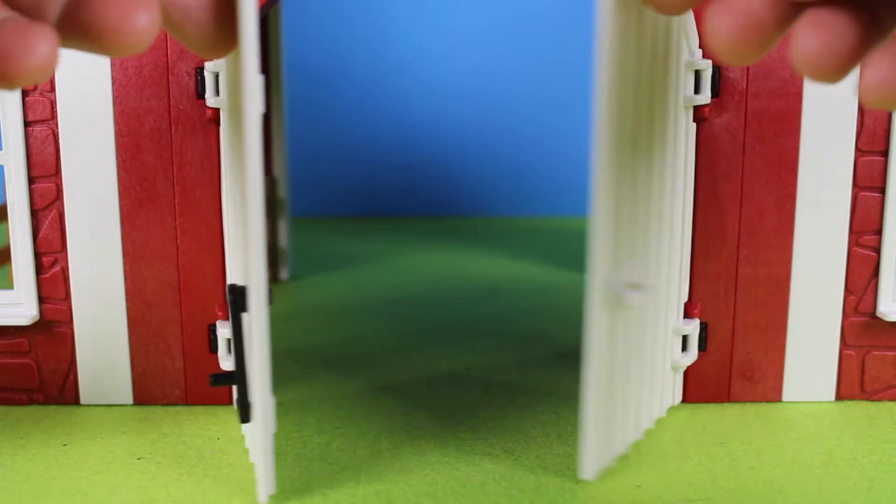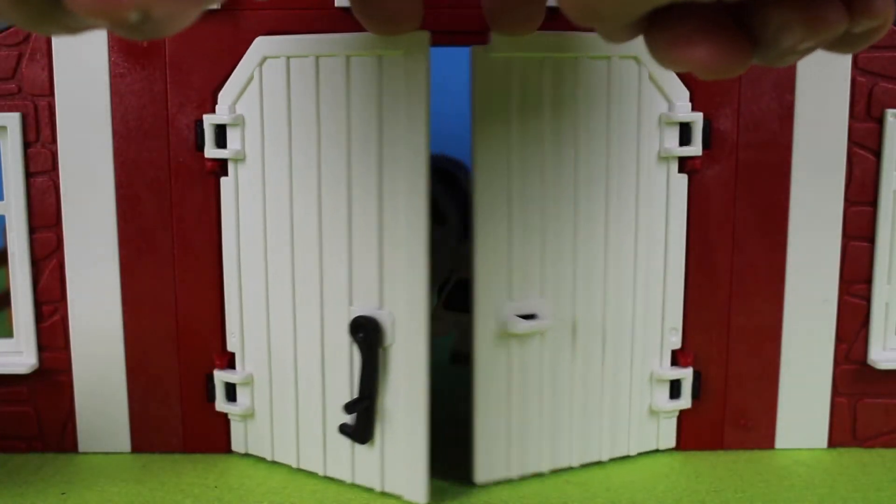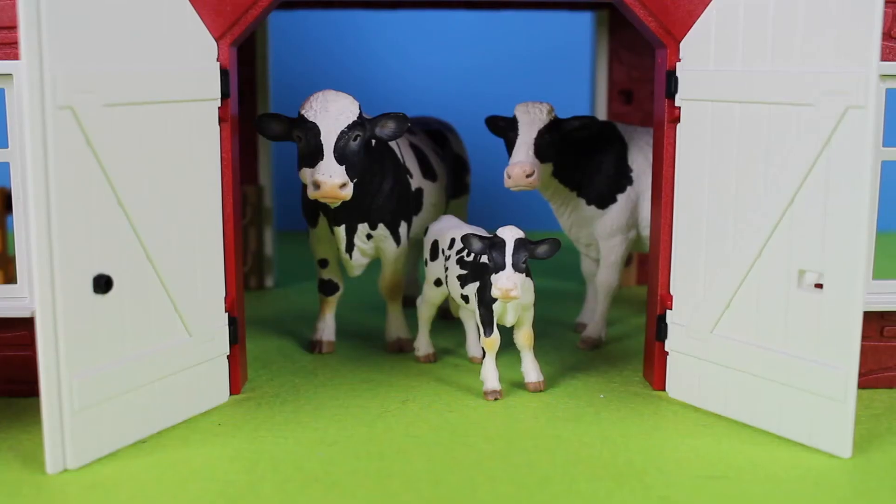Now let's close the barn door and see what else we have. Are you ready? Let's open the barn doors. Look inside the barn — there are cows. There are three cows. These are Holstein cows.